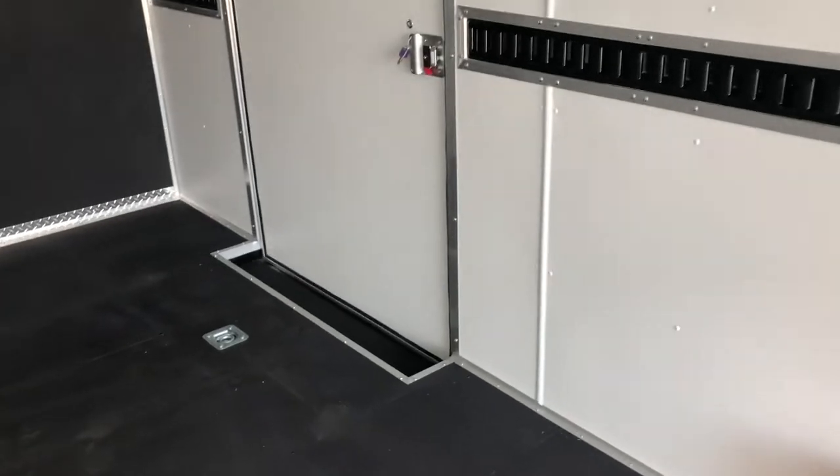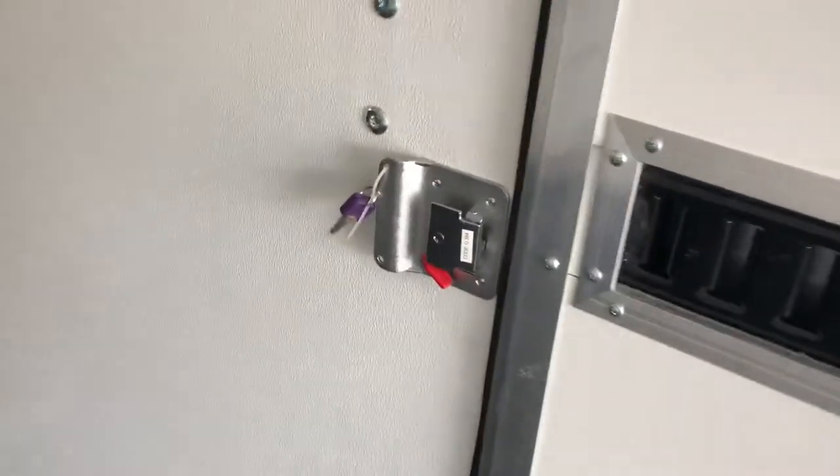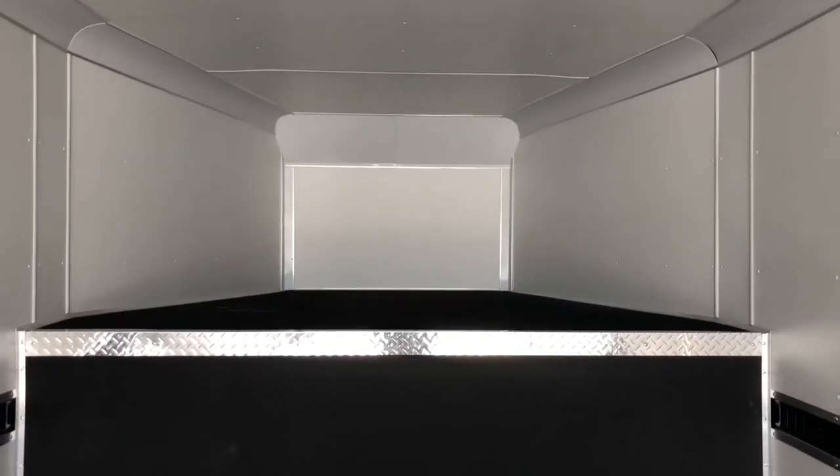The side door has a step coming into it, making for a nice easy transition in and out. The backside of the RV lock gives you a lock-a-latch and a set of keys, and this is on both of your doors. Here's your toggle switch to turn your lights on and off, and then you have a nice big extra storage area in the neck — throw a bed up there or use it for storage, whatever you want.